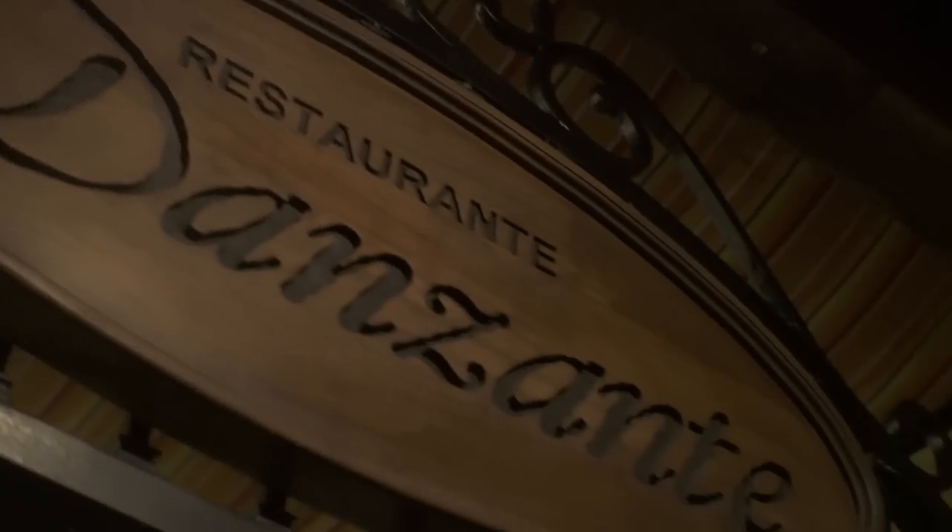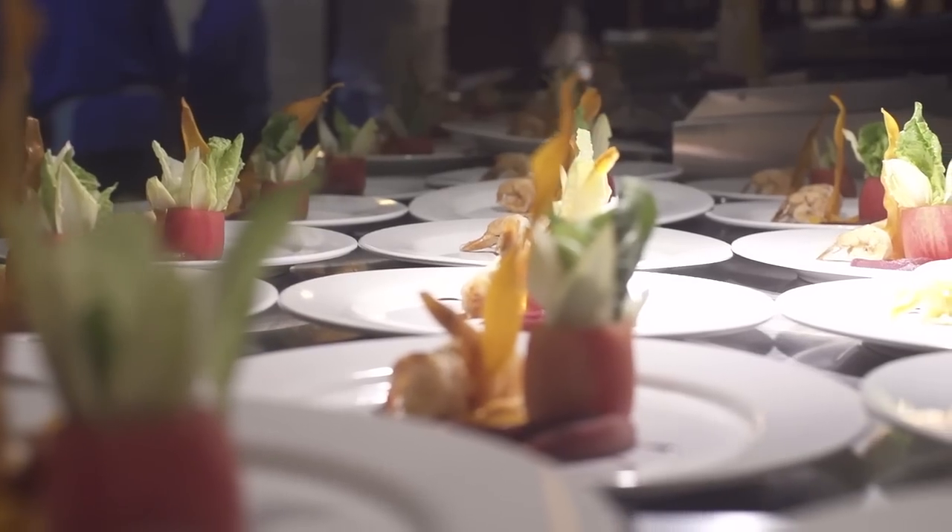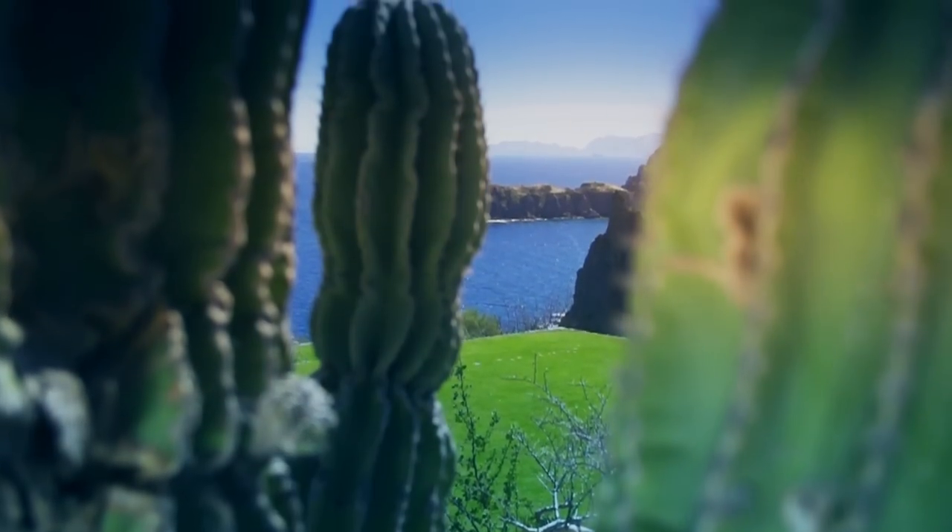Everybody's excited, of course it looks great, and everybody's enjoying themselves. Unless you're here and you see it, because that's what you have to do — you have to be here, you have to see it to believe it, because if you don't, words cannot tell you the story.